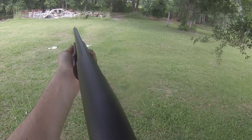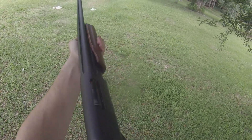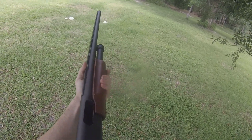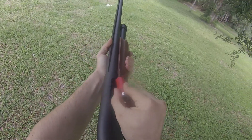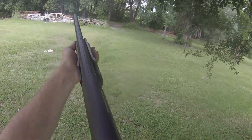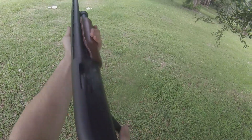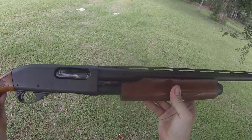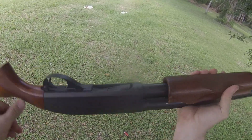Most people aren't even capable at 400 yards, so if you have somebody who is capable out to that distance, the average shooter wouldn't even be able to touch those distances. Being capable to that 400-yard mark, there are people who can reach out beyond that as well.